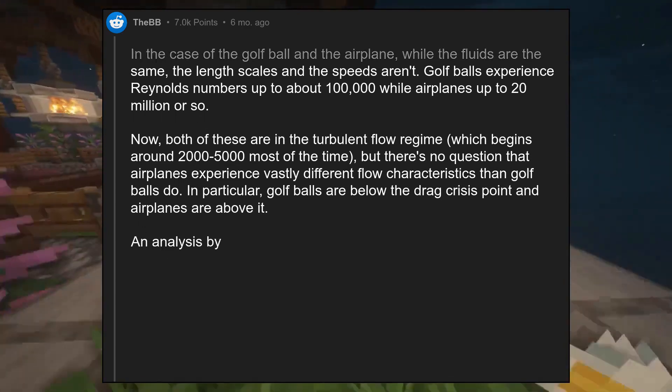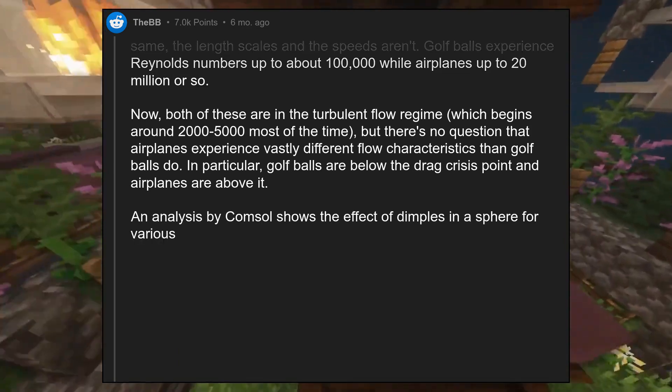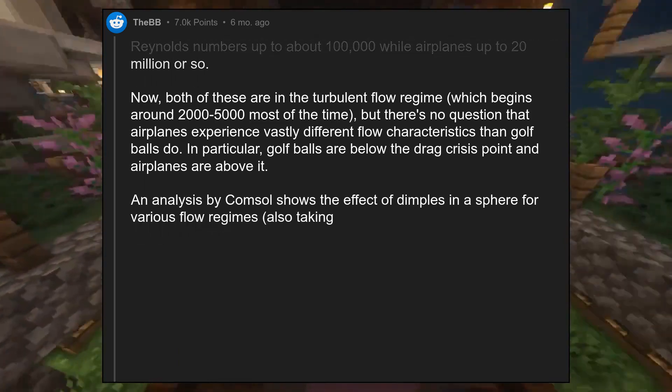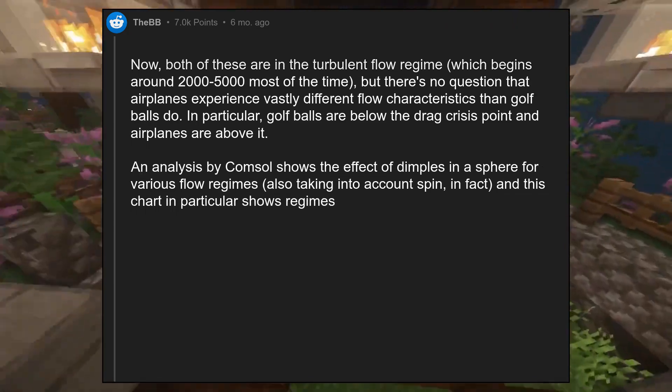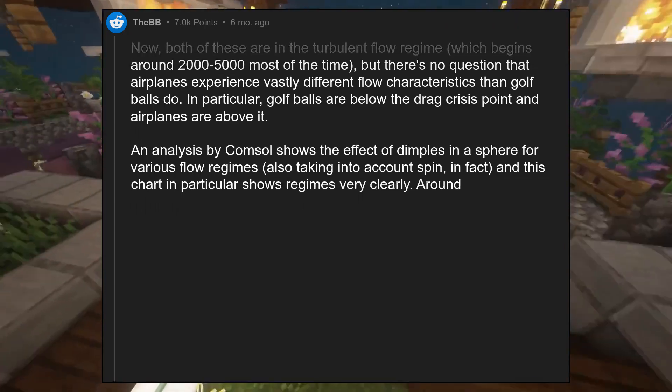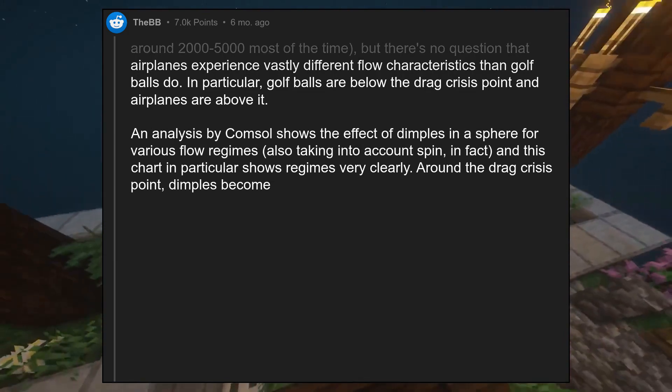An analysis by ComSol shows the effect of dimples in a sphere for various flow regimes, also taking into account spin, and this chart in particular shows these regimes very clearly. Around the drag crisis point, dimples become detrimental.